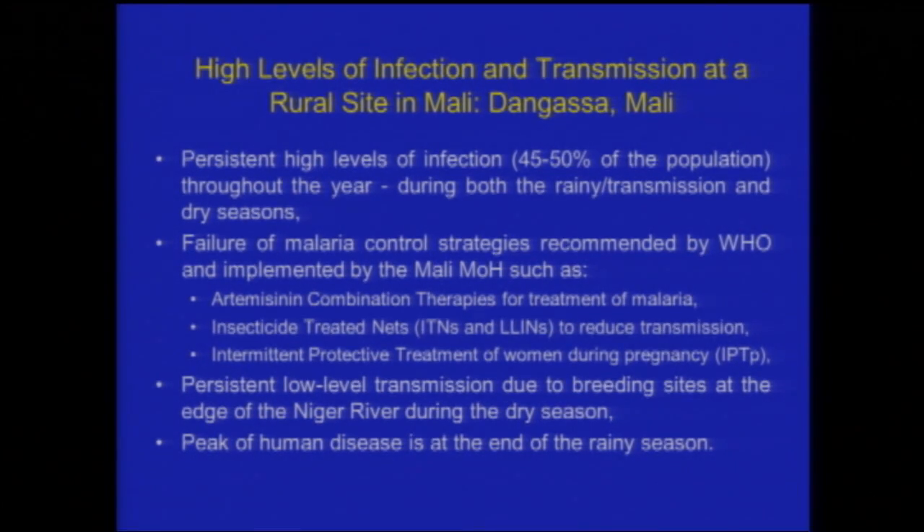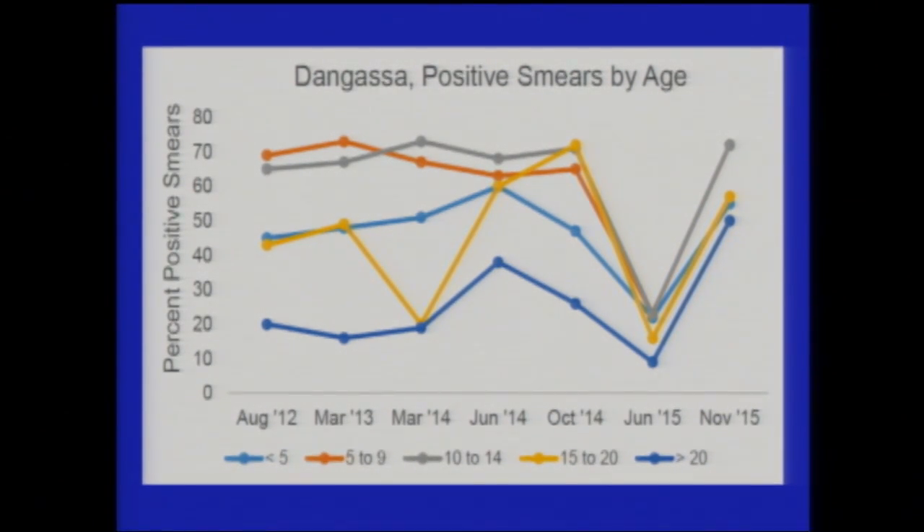As in other places in West Africa, the peak of human disease is at the end of the rainy season. That observation has been made for 50 to 60 years, never adequately explained, and appears to recur despite the fact that the prevalence of positive smears is stable in the population — yet the peak of disease is clearly at the end of the season.